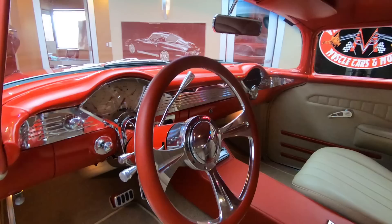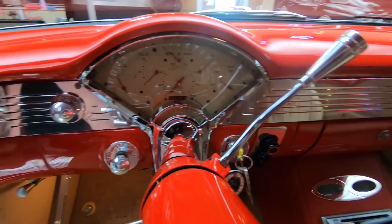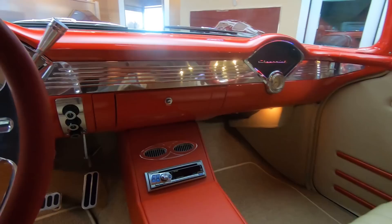They just did one fabulous job on this entire car. You want to talk about one of a kind? This is one of a kind right here. Wait till you see this baby up on the lift. At Vanguard, we put all the cars on the lift so we can show you the bottom sides. Look at all that aluminum work, all polished up, looking sweet on the dash.